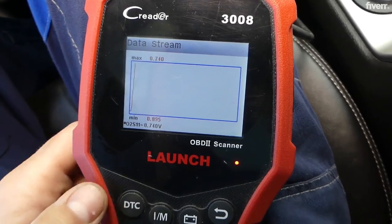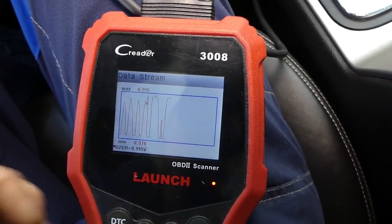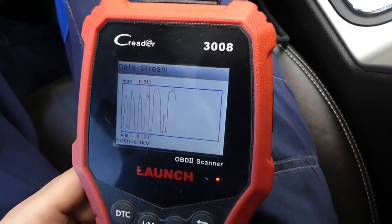Pro tip: you can actually check your O2 sensor's health using a scan tool. Look for that classic zigzag pattern in the voltage readings — that's what you want to see.